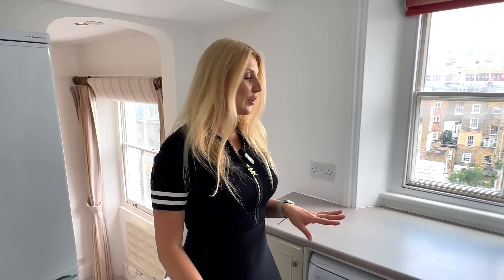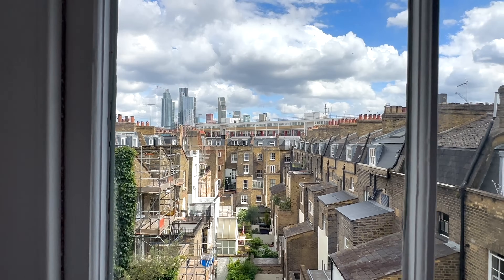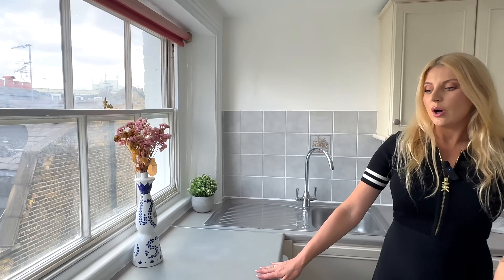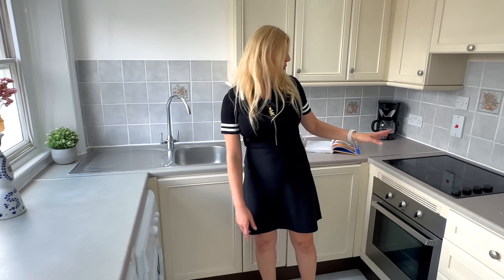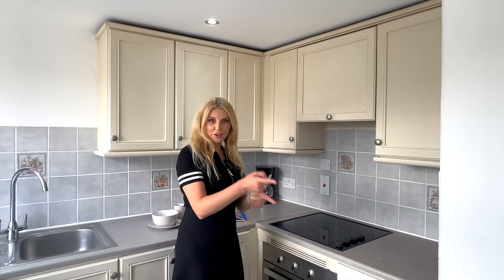The kitchen has lovely views, so if you prepare your meal you can even look out onto Nine Elms and basically all the towers, which is really lovely. The kitchen is equipped with all appliances — you have a dishwasher, washer dryer, hob and oven, extractor hood, and fridge freezer.